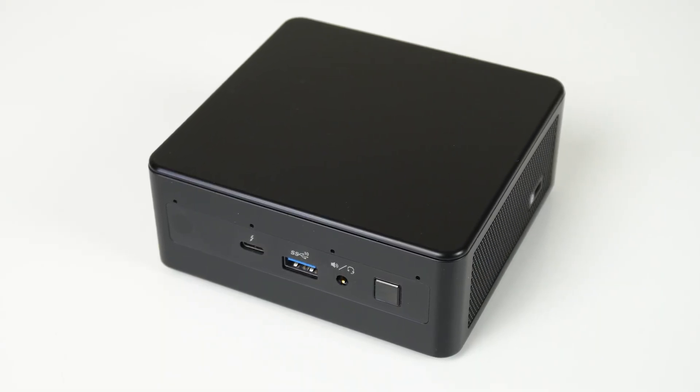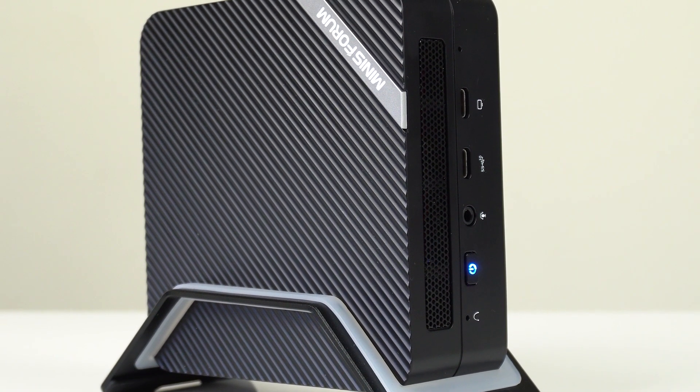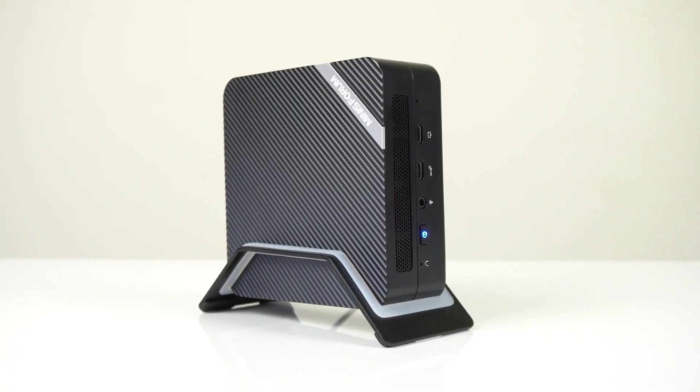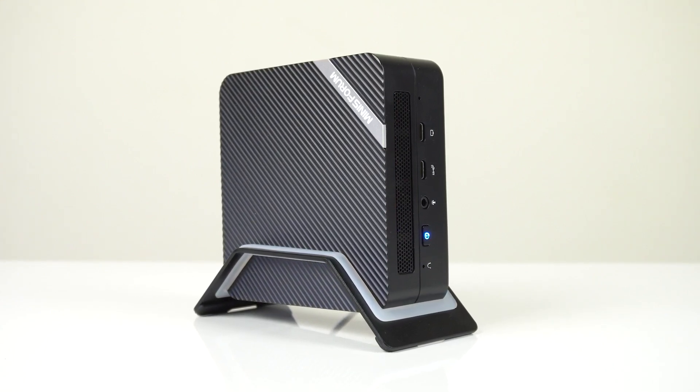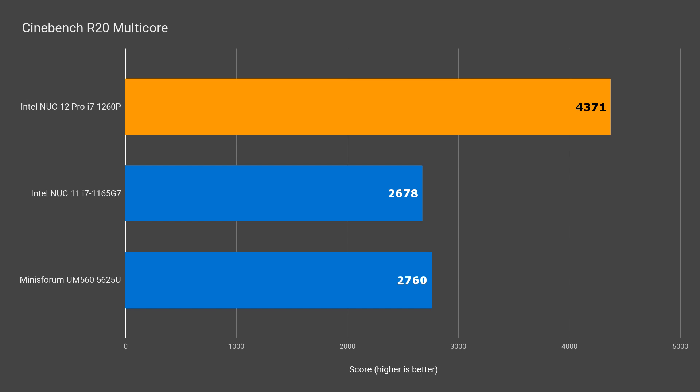Let's look at the performance tests. I've chosen last year's i7 NUC11 and this year's Minisforum UM560 for comparisons — the UM560 is a great Ryzen-based mini PC at about half the price, so take that into account. In single-core Cinebench, NUC12 Pro comes out way ahead, almost hitting the 700 mark — that's over 21% compared to NUC11. Multi-core gets an even bigger boost, with over 63% better score.